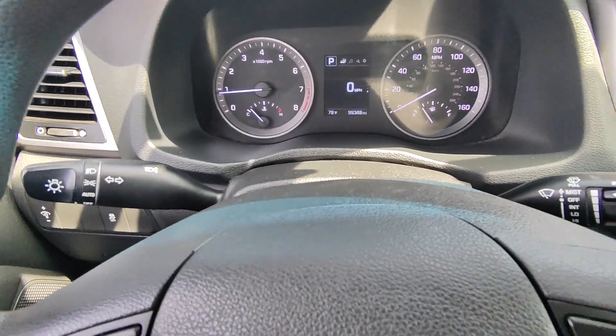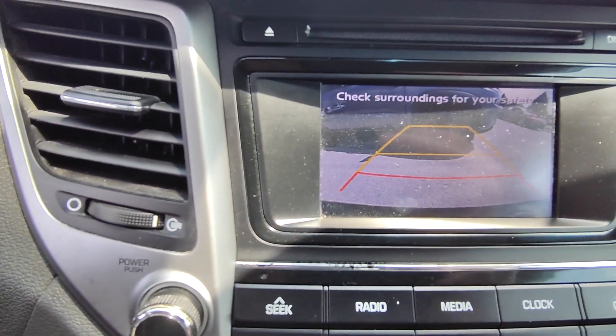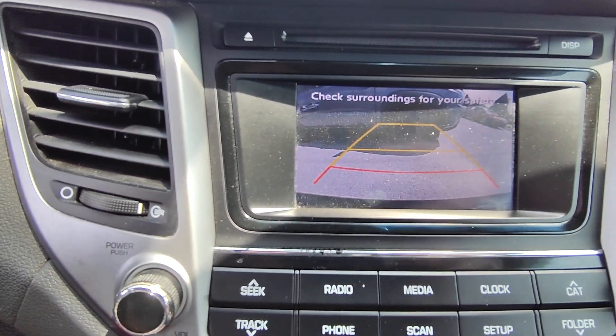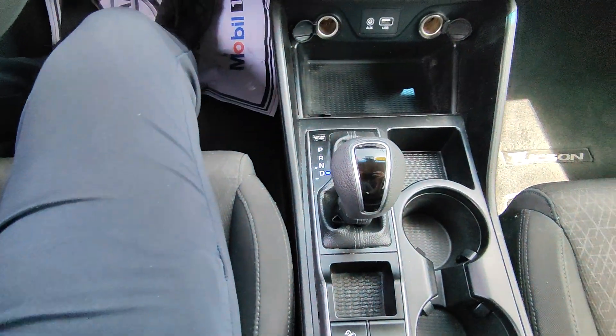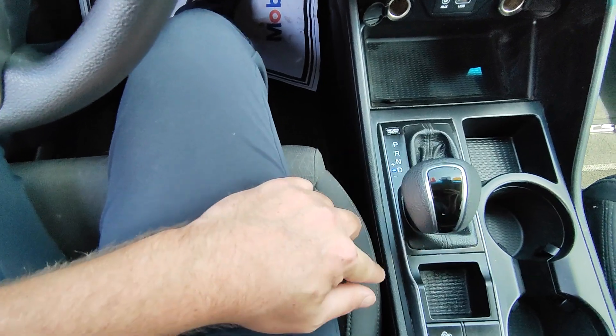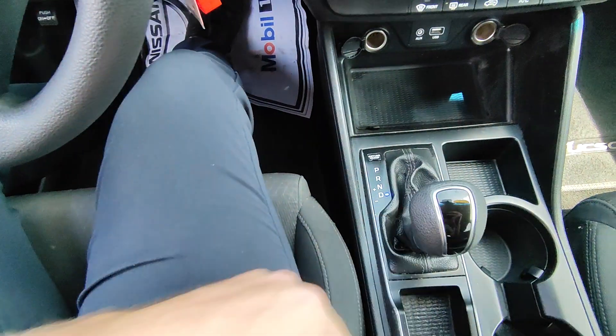Put it in reverse to show you the backup camera — gives you a good idea of what that looks like. The gear shift is pretty standard — pull it back to drive. Pull it over to the left and you can push it forward to upshift or backwards to downshift. If you don't know what gear you should be in, just pop it back over to drive and it'll put you in whatever gear it needs to be.